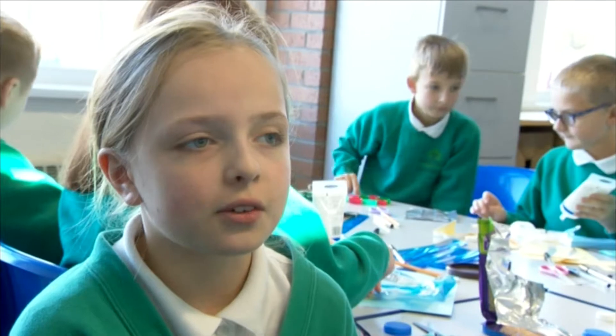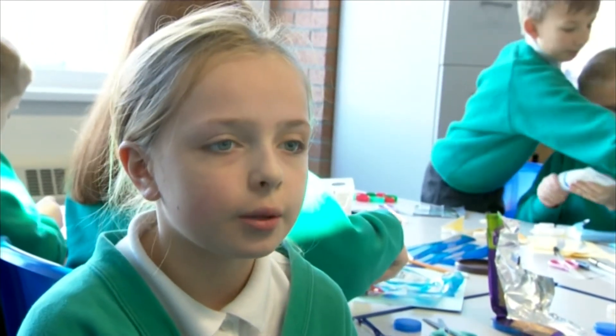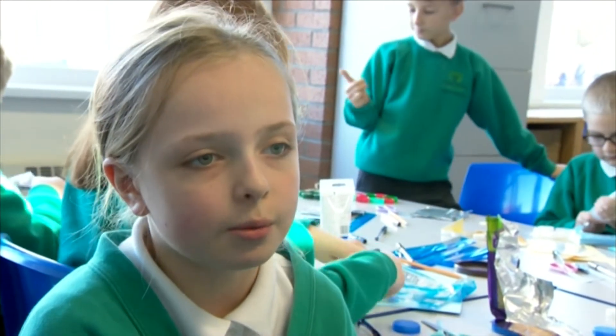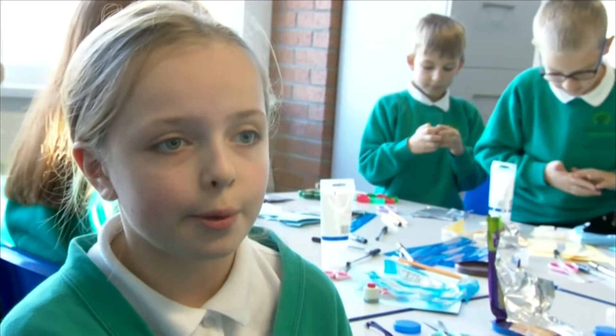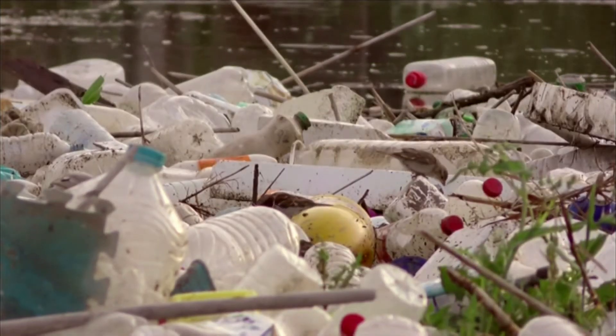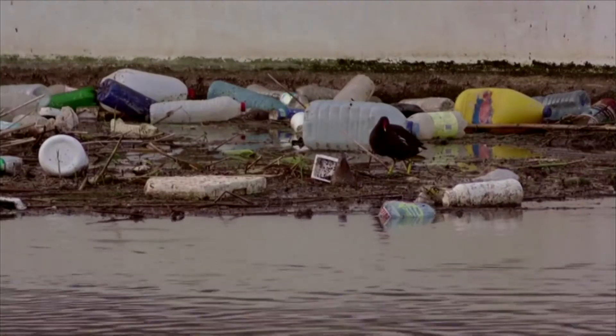Through the classes, we've all got a box, and any bottle tops you bring in you can put in the boxes, and then once yours is full, you bring it to a school council member and we bring them to one of the bigger bins. Our planet and its wildlife are struggling with discarded plastics, some of which can take a century or more to decompose.